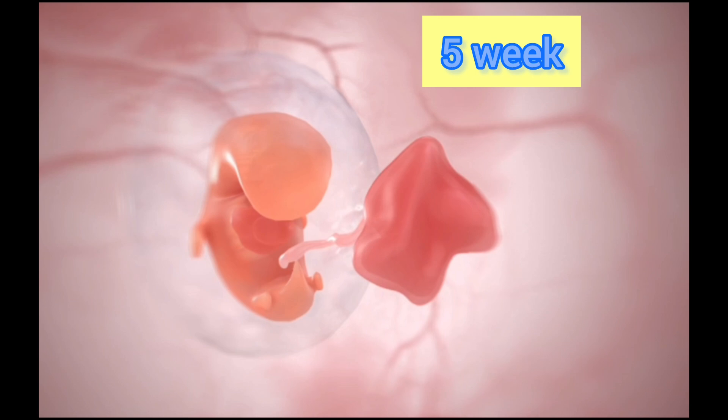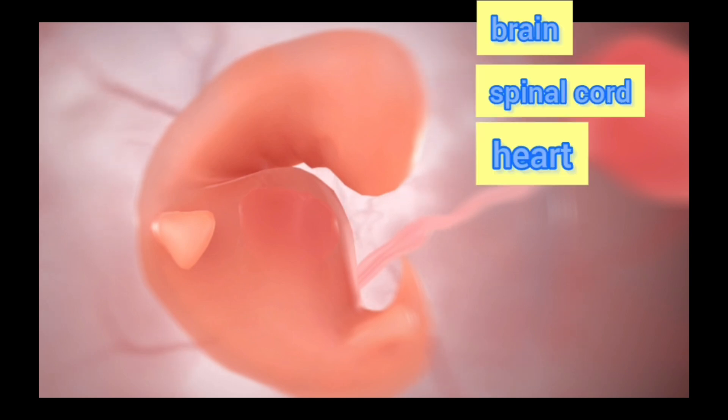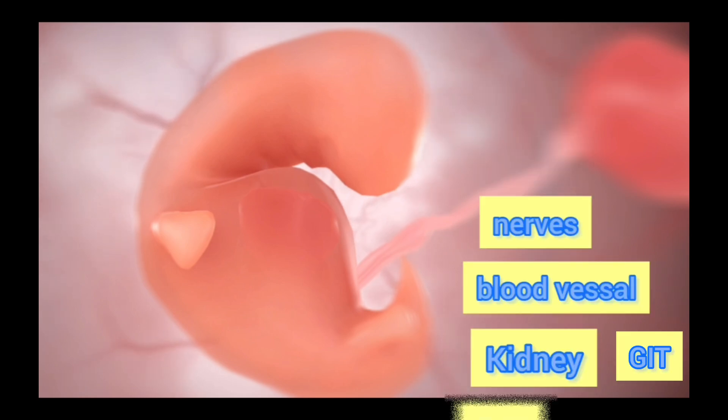In the 5th week, the placenta continues to develop alongside the growing embryo. In this week, the major tissue organs start to form, including the brain, the spinal cord, heart, nerves, blood vessels, GIT, and the kidneys.